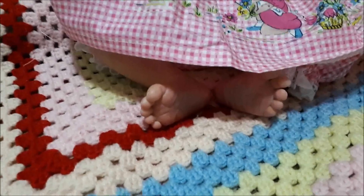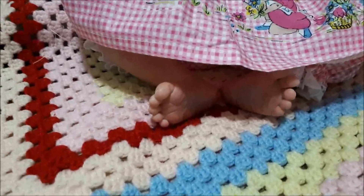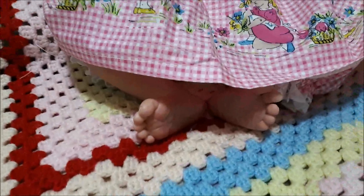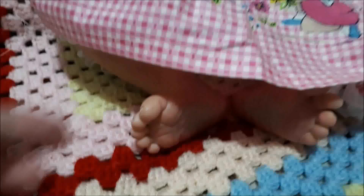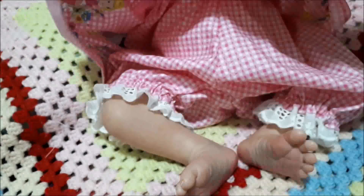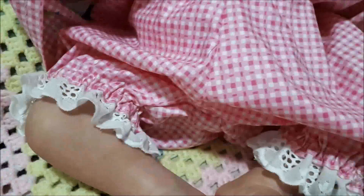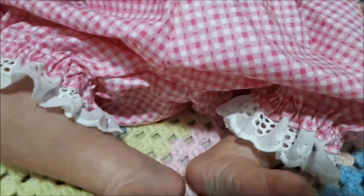Good morning everybody, it is Sunday the 18th of August and I am here with Sunday Best. I have got a beautiful little girl — look at those tootsies, aren't they adorable? She's got her bloomers — hang on to your dress little one! She has got pink checked bloomers and around the edge of the legs is white lace, and I love this dress.